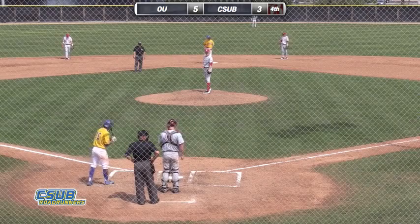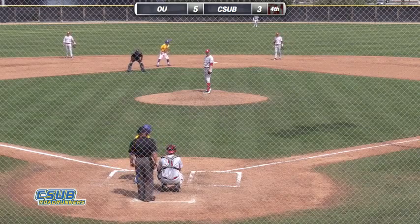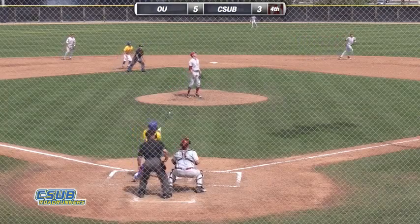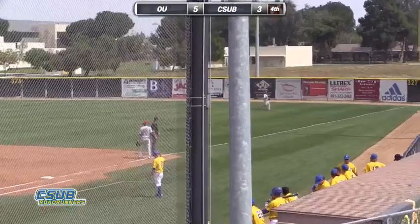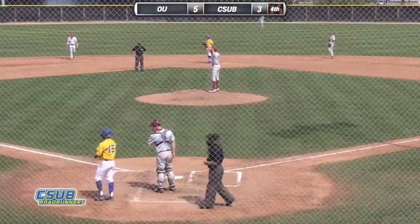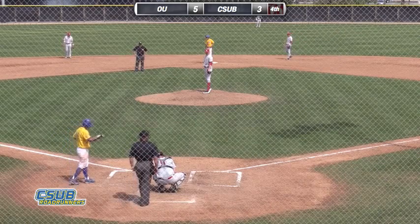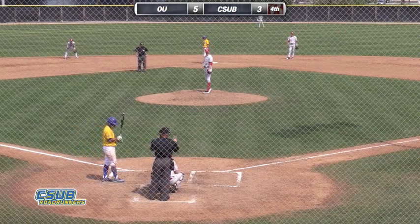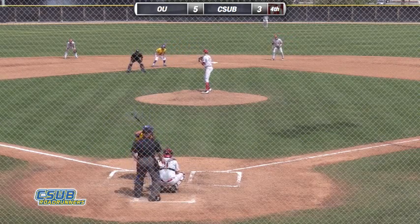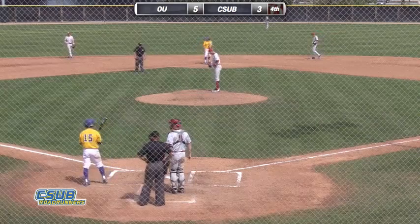Bottom of the fourth, 5-3 Oklahoma leading Cal State Bakersfield. Seelman at second, Malik Jones at first. 1-1 count here on Metzger. Here's the 1-1 delivery — swung on and lifted fouled on the right field line, out of play. One ball and two strikes now. Bob Macaluso giving the signs. Metzger, 1-2 count. Irwin into a stretch, comes to the plate. Pitch low and away on a fastball — evens the count to two balls and two strikes.